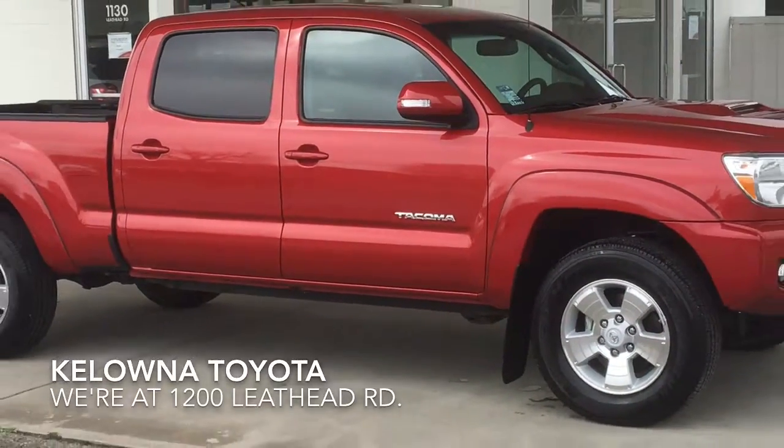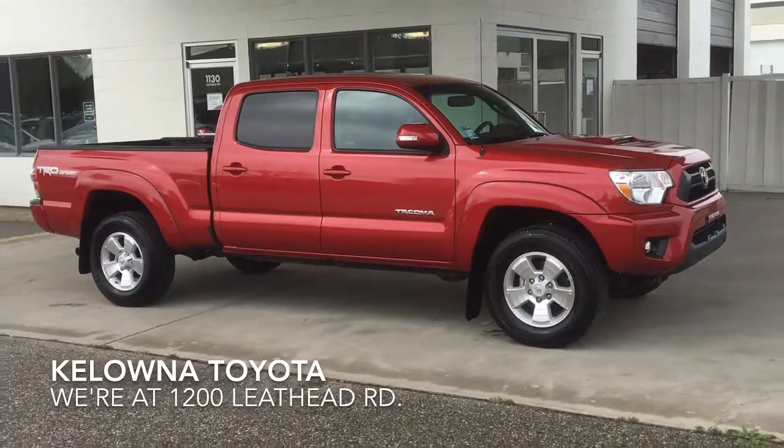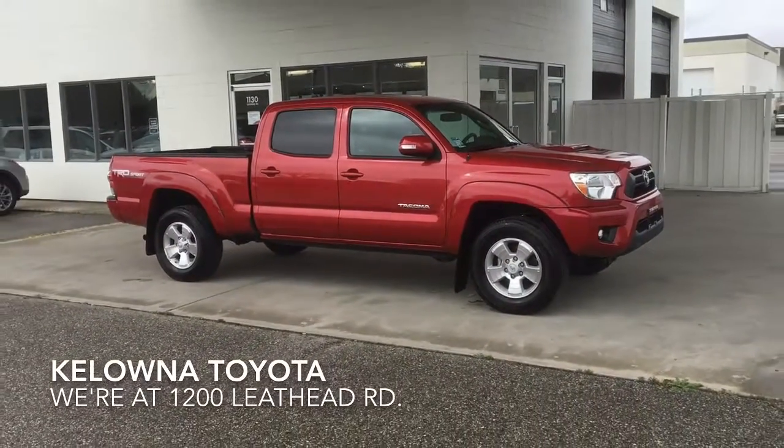The Tacoma Sport is highly sought after. If you're interested in this awesome truck, don't wait — call today for details and to arrange your test drive.